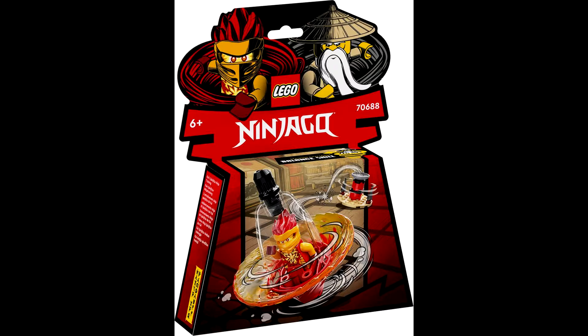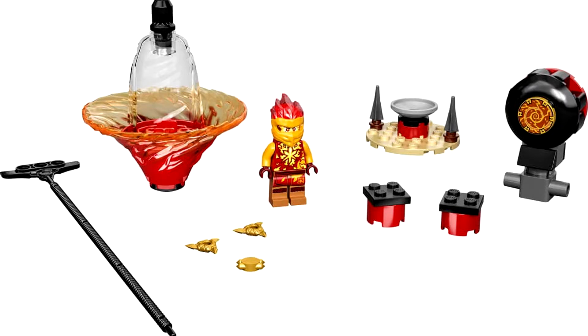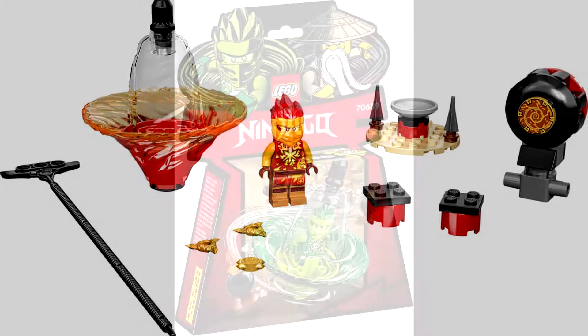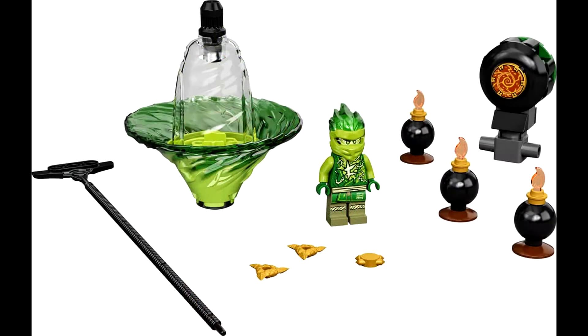First up we have 70688, Kai Spinjitzu Ninja Training. It has 32 pieces, one minifigure, and will retail for $9.99. Next up we have 70689, Lloyd Spinjitzu Ninja Training, also 32 pieces, one minifigure, retailing for $9.99. It appears to come with these little bomb builds that you knock down, which is pretty cool looking.